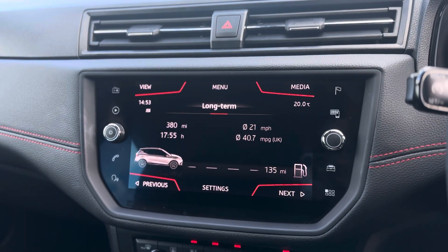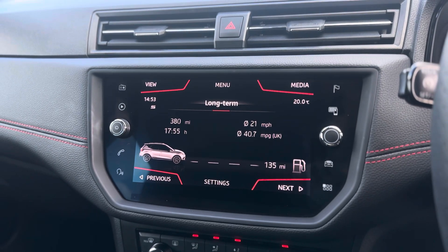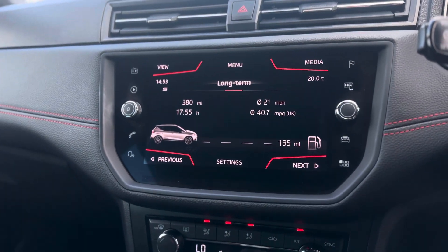The nice clear display comes with DAB radio as standard, as well as Bluetooth connectivity and sat nav as standard. You can also connect your phone via full link to Apple CarPlay and Android Auto, which will give you Apple Maps and Google Maps.